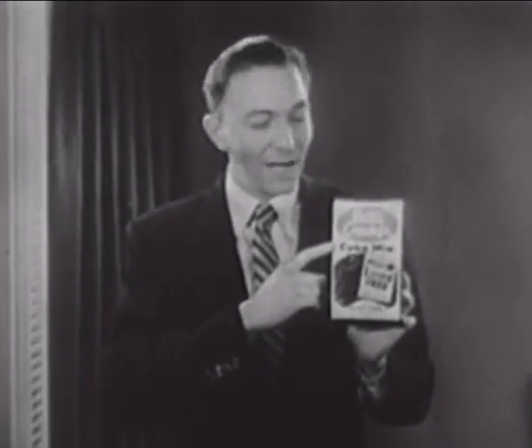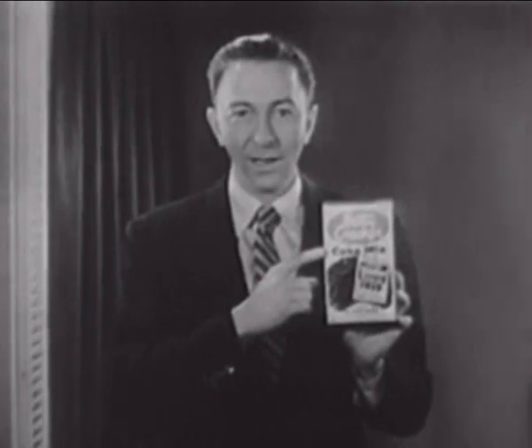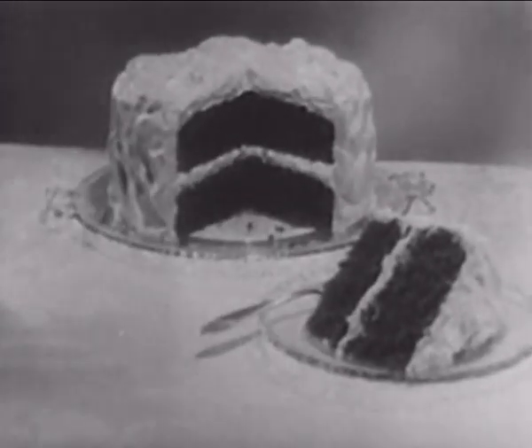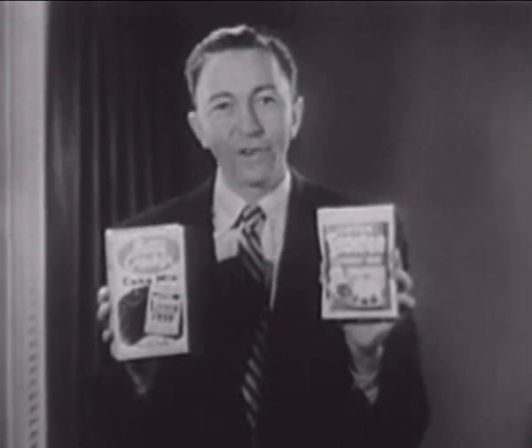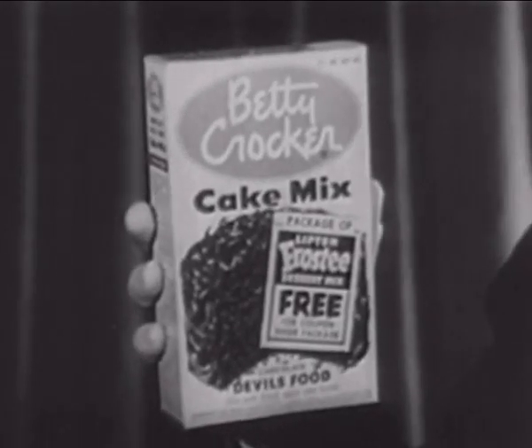This is the new Betty Crocker Cake Mix — smoother batter with easier beating. New directions too. Just two simple steps. And of course, you'll get a cake with that real homemade goodness because you add the eggs. Try serving a cake like this with Frosty. You can get a full package of Lipton's Frosty free with the coupon inside this package of Betty Crocker Cake Mix.